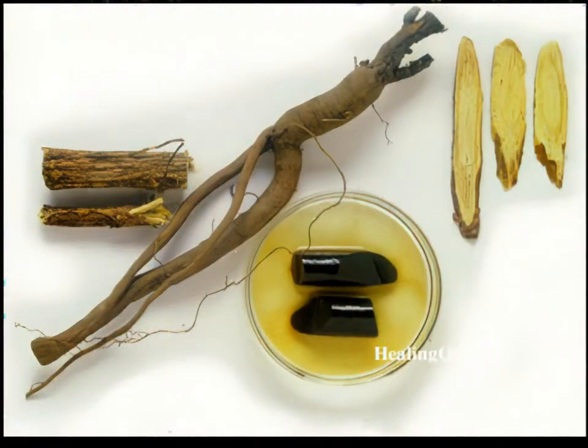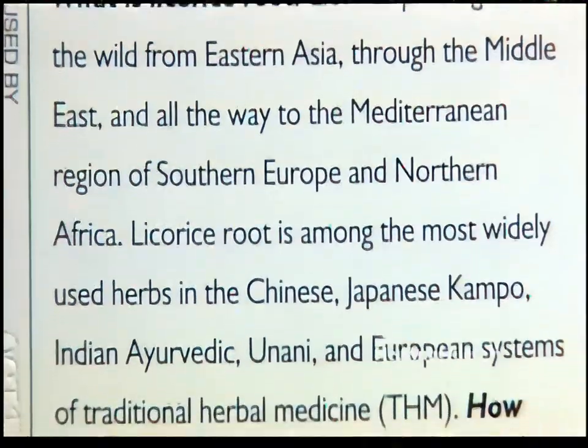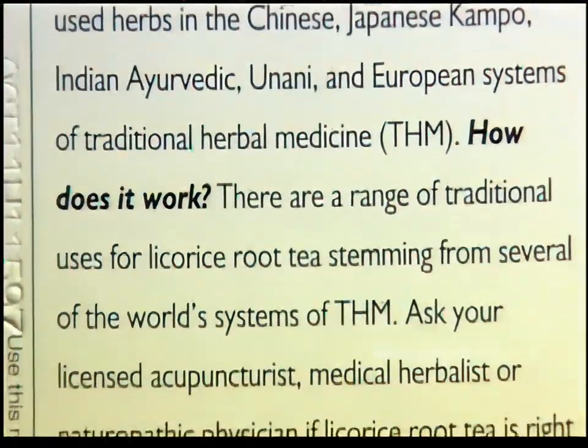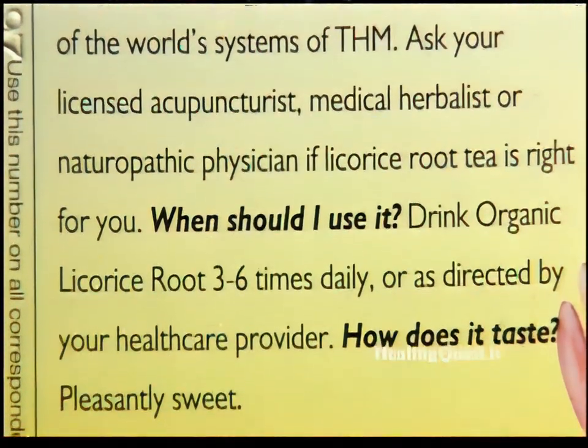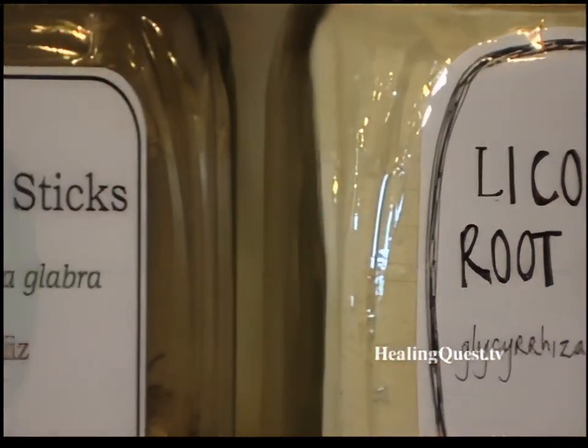From a medicinal standpoint, licorice has several well-established and well-documented properties. One of these properties is its medicinal demulcent effect.